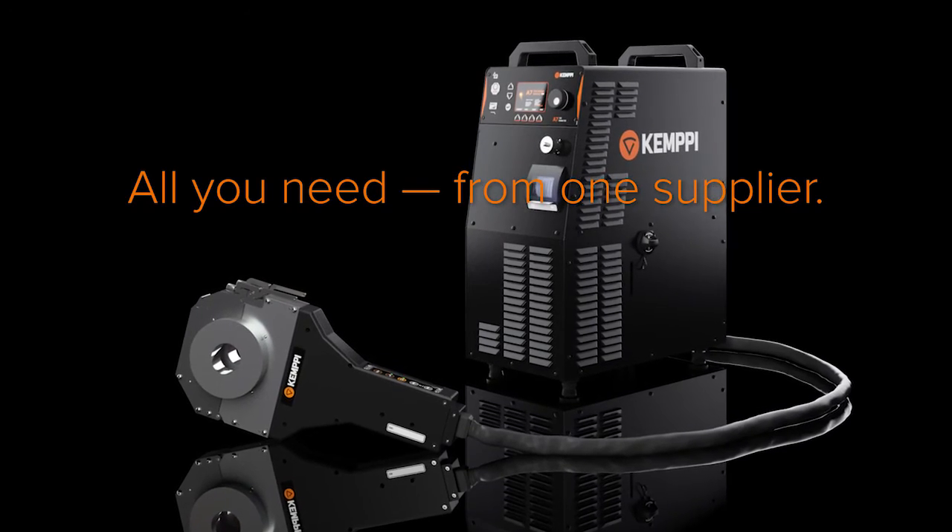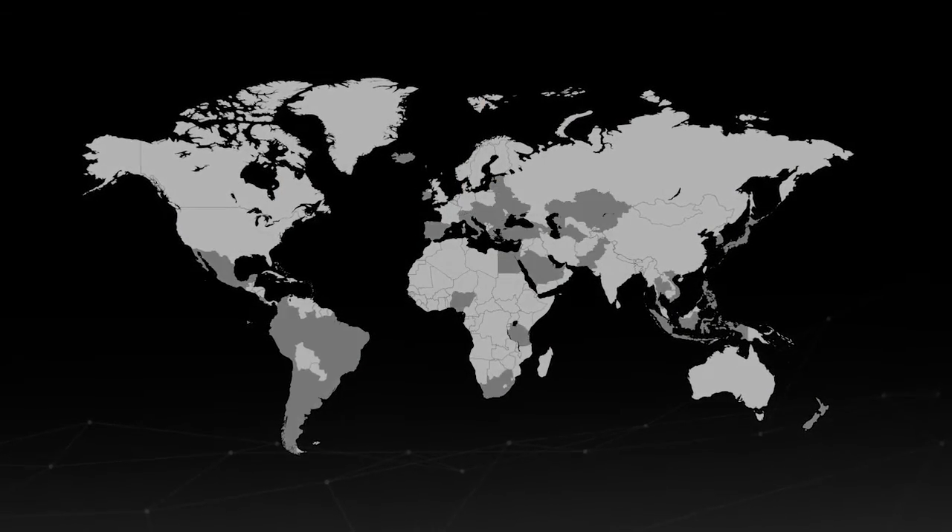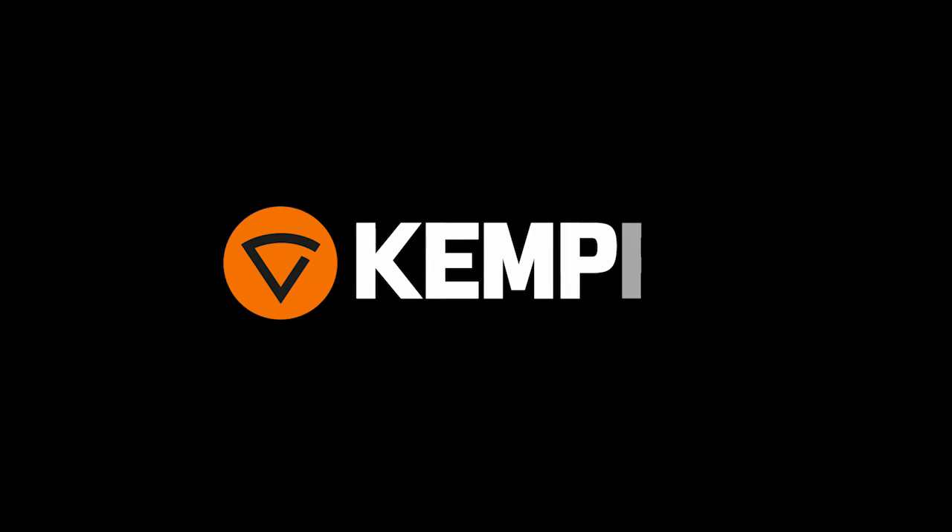High-quality welding solutions and a well-respected worldwide sales and support network. From the leading welding knowledge company — Kempi.